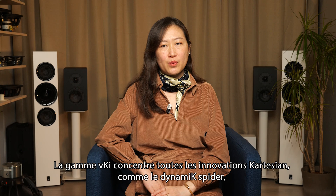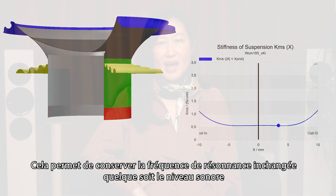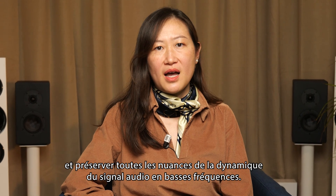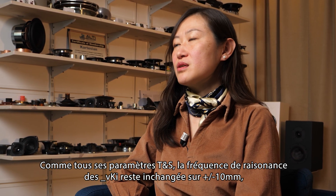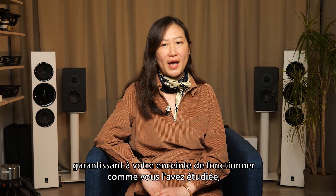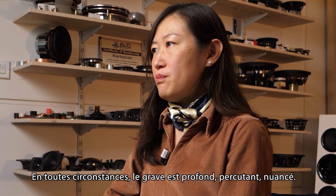The VKI range incorporates all Cartesian innovations, such as the dynamic spider, designed to offer constant stiffness over a wide excursion range. It makes it possible to keep the resonance frequency unchanged at any sound level and so perceive all the nuances of the audio signal dynamics at low frequencies. As with all TS parameters, the resonance frequency of VKI remains unchanged over more or less 10 mm, ensuring your loudspeaker system performs as you have engineered it over its full dynamic range, without modifying the audio signal. In all circumstances, the bass are deep, punchy, and nuanced.